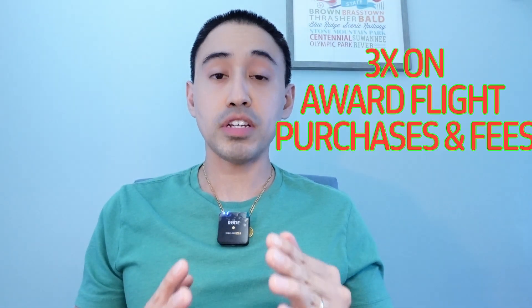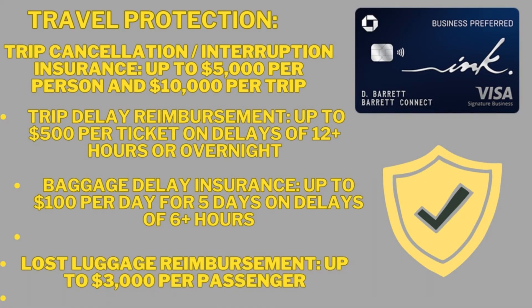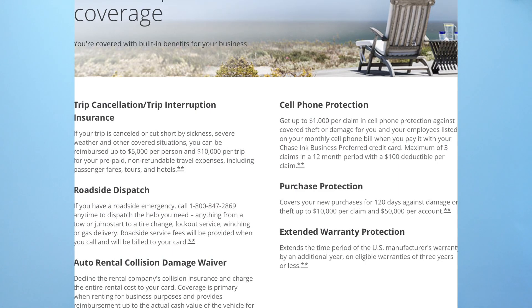Getting back to the 3x category for award flight taxes — the Chase Ink Business Preferred also provides travel and rental protection for these purchases. That includes baggage delay insurance up to $100 per day for five days on delays of six hours or more, lost luggage reimbursement up to $3,000 per passenger, trip cancellation and interruption insurance up to $5,000 per person and $10,000 per trip, auto rental collision damage waiver, travel accident insurance up to $500,000 for accidental death or dismemberment, roadside dispatch, travel emergency assistance, and no foreign transaction fees.